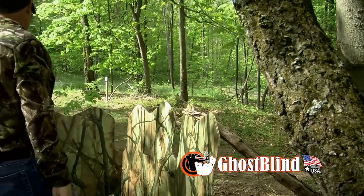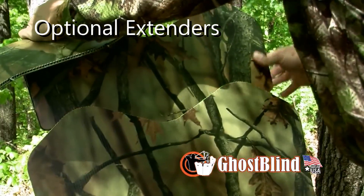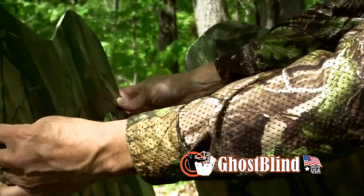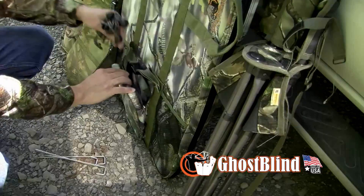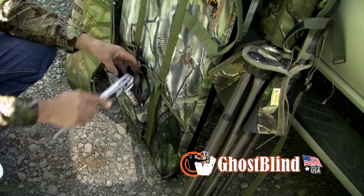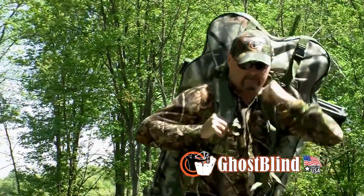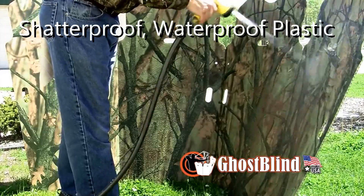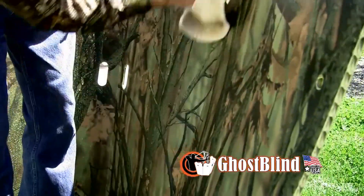Need more concealment? With the optional Ghost Blind extenders, you can add up to an additional seven inches on top of the four-panel blind. When it's time to relocate your position, simply fold the Ghost Blind, gather your gear, and it's off to the next location. At the end of the day, it's easier than ever to maintain your Ghost Blind — with its water-resistant construction, simply wash and dry it and it's ready for the next hunt.